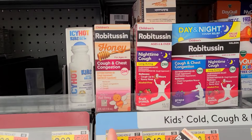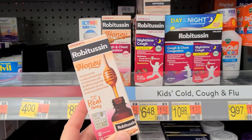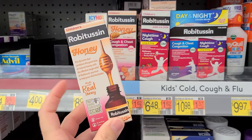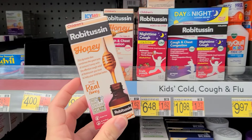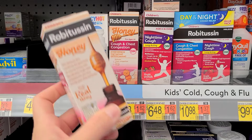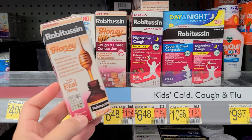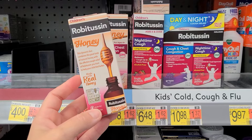The children's Robitussin actually seems to be cheaper at $6.48. The Ibotta rebate does attach to it, so if you want to get the Robitussin here, they have a nighttime cough as well at $6.48. So with the $2 Ibotta rebate and the Checkout 51, that'll bring this down to only $2.48.